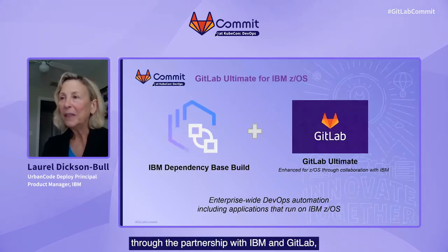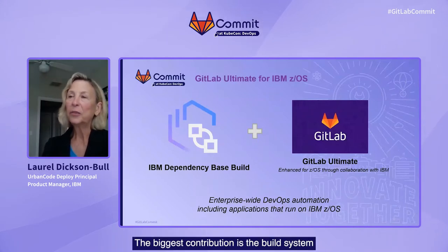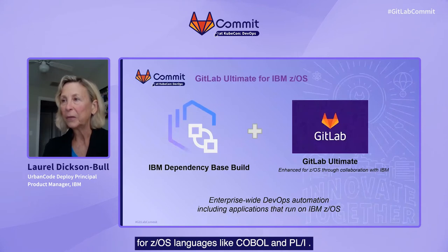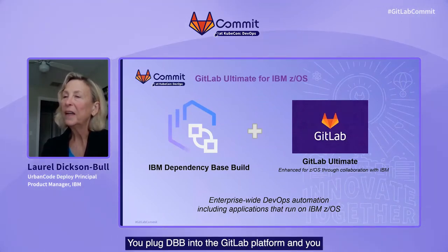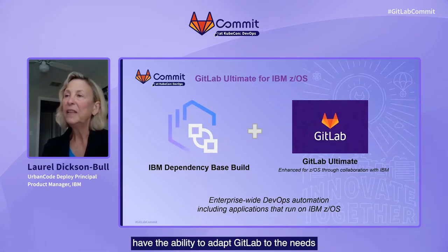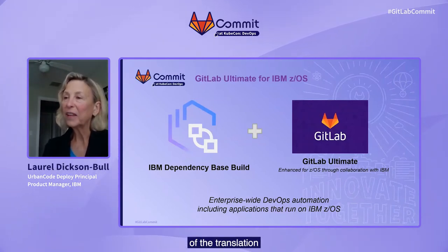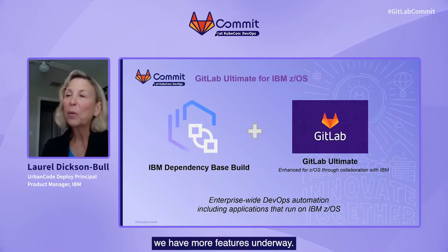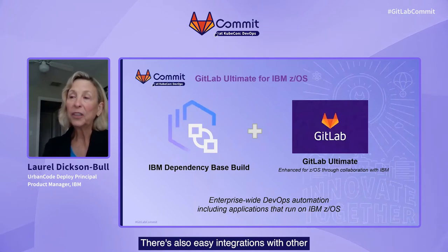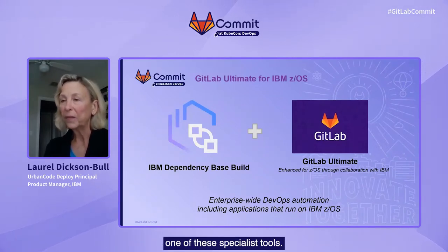Through the partnership with IBM and GitLab, IBM has added functionality to the GitLab platform for Z developer teams. The biggest contribution is the build system for ZOS languages like COBOL and PL1. This is the build tool called dependency-based build, or DBB. You plug DBB into the GitLab platform and you have the ability to adapt GitLab to the needs of the ZOS team for ZOS application builds. GitLab for ZOS also takes care of the translation for ZOS languages from the Git repository and adds a CI runner for Z. There are also easy integrations with other IBM Z tools for tests, deployments, and development.